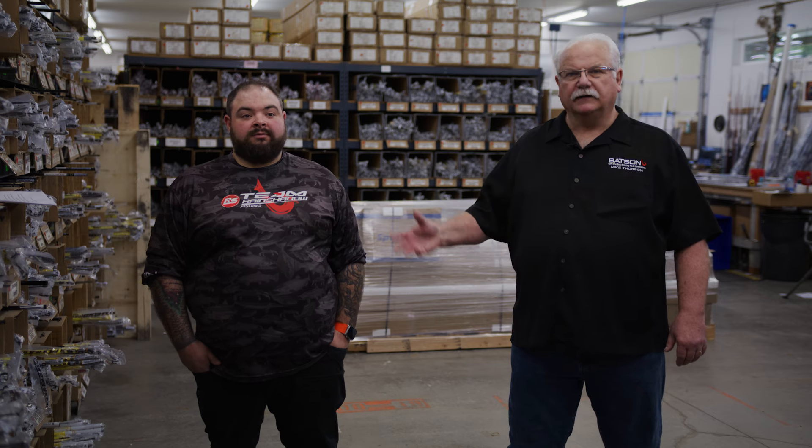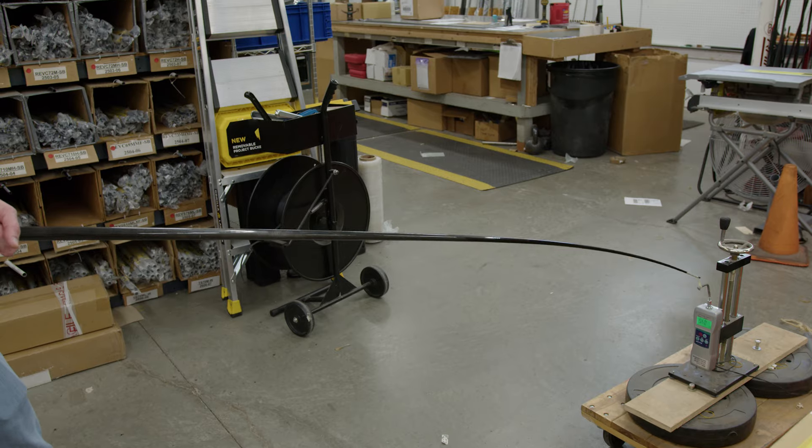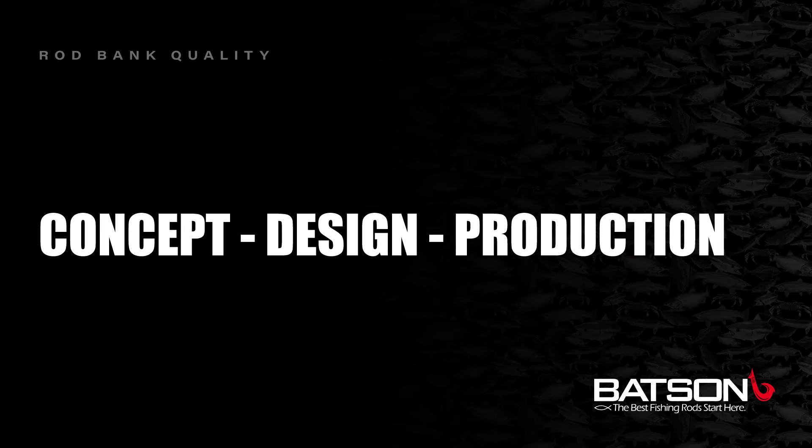Mike Thorson and James Henning here. We're going to talk about some of the key areas that determine what a quality rod blank is versus a rejected rod blank. One thing I want to touch on that's kind of a hot topic is where do the blanks come from? We deal with vendors in numerous different countries throughout the world, and what we have found to be most important, rather than country of origin, is how well this vendor meets our qualifications when we're trying to produce a quality blank.